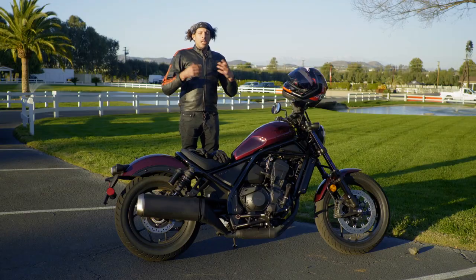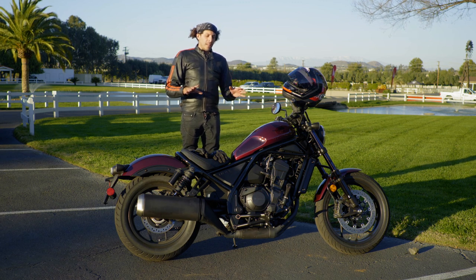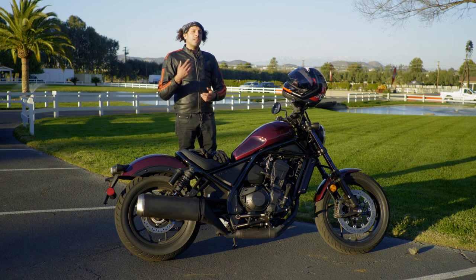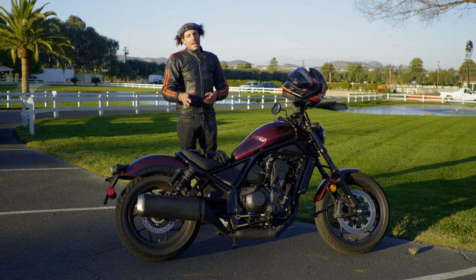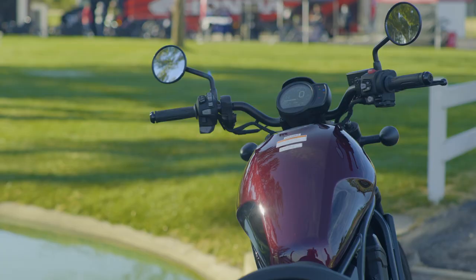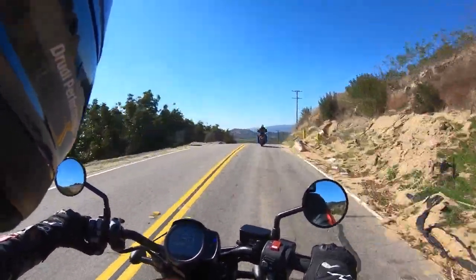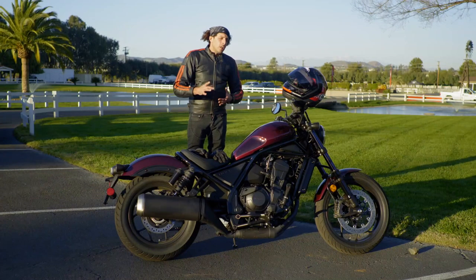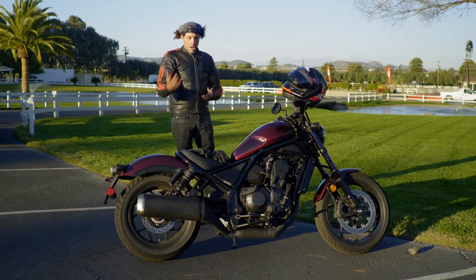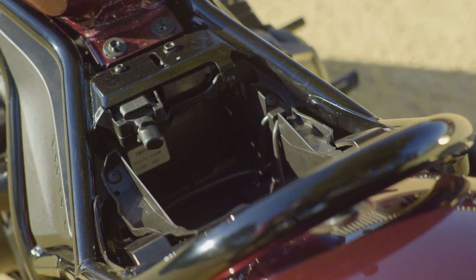Even though it's an 1100cc machine, this vehicle is smaller in terms of proportions. I'm six feet tall and I'd be lying if I said I didn't feel a little cramped. The seat height is super low and very narrow, and the handlebar is relatively narrow too. But I like the handlebar position — it's not too tall, not too low, doesn't have too much rearward or forward sweep. Overall it's a very nice, well-proportioned ergonomics package, though oriented toward a smaller rider.